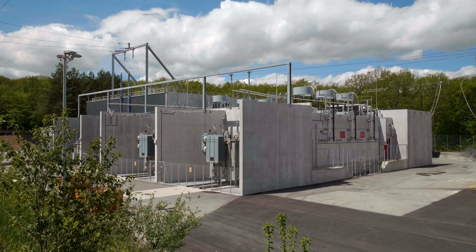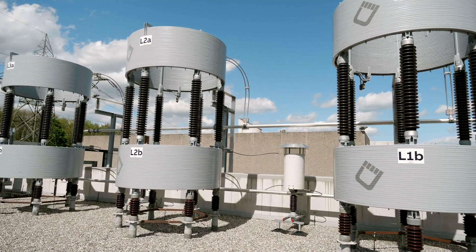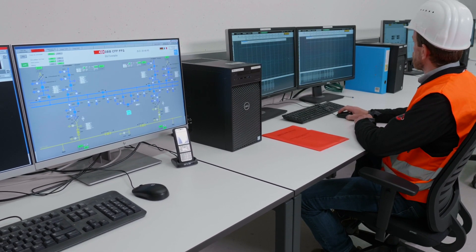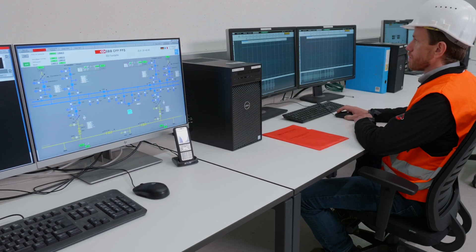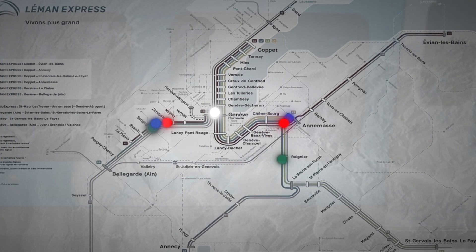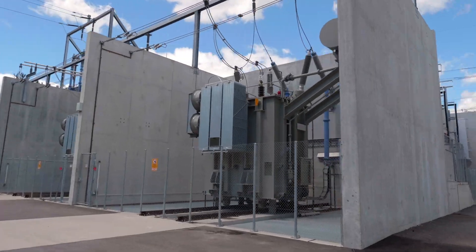RailSFC light is the first IGCT-based multilevel converter available on the market. It was selected by the Swiss Federal Railways SBB to meet their increased needs for power on the Swiss side of the newly expanded Le Mans Express network that runs between Switzerland and France in the Geneva region.